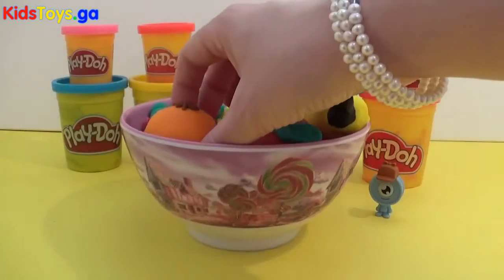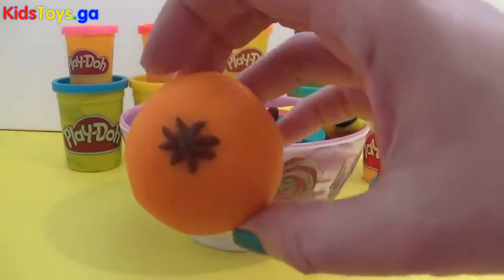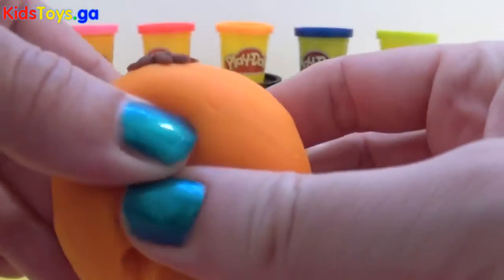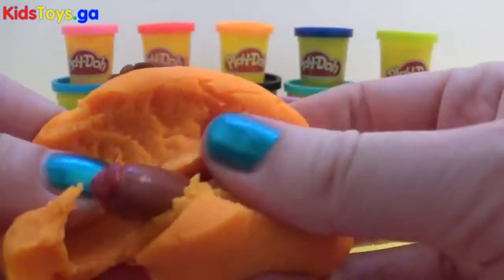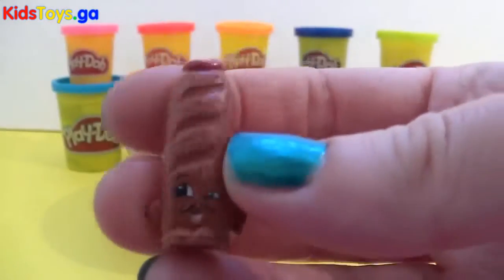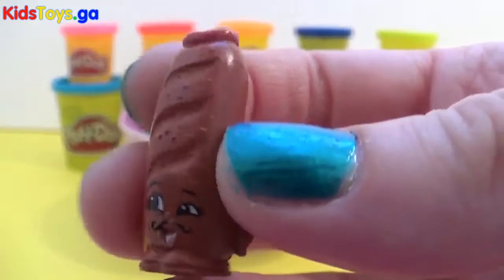And what shall we pick next? I think we'll take this mini orange. Ohhhh! Hello, hello, hello!